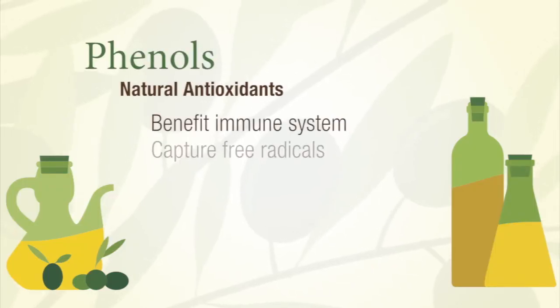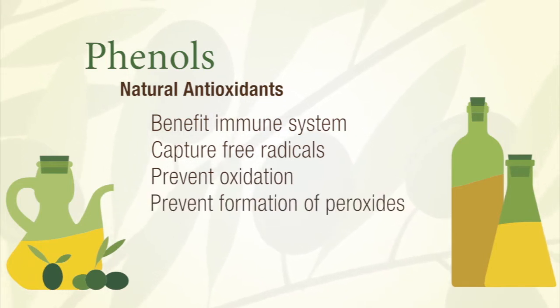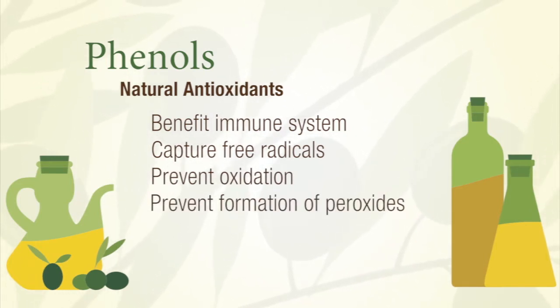Phenols are natural antioxidants that benefit the immune system, capture free radicals, and prevent oxidation and the formation of peroxides.